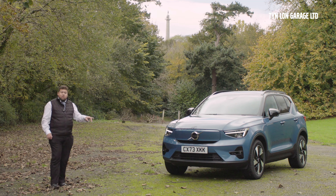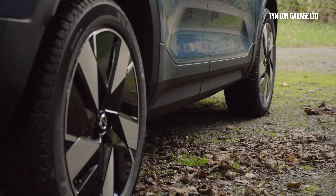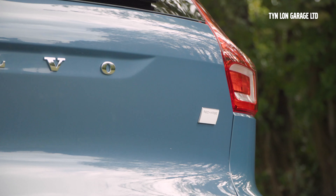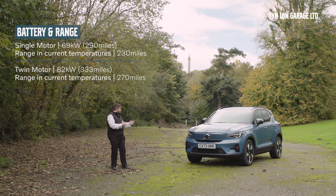It comes with DC charging up to 200 kilowatts, and that's quick, so hopefully you'll be fully charged within no time. With the single motor variant you're supposed to get around 290 miles out of a full charge on average — realistically with this time of year,